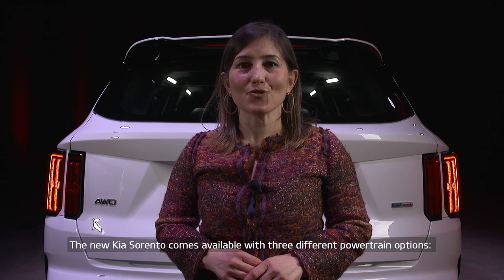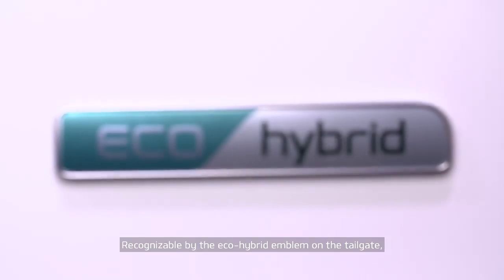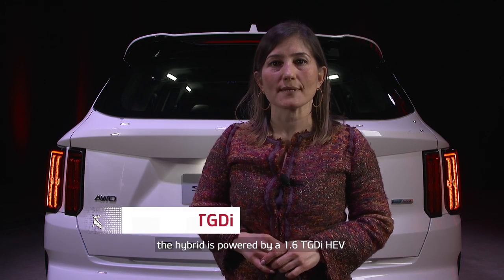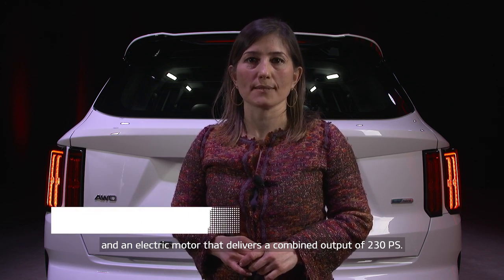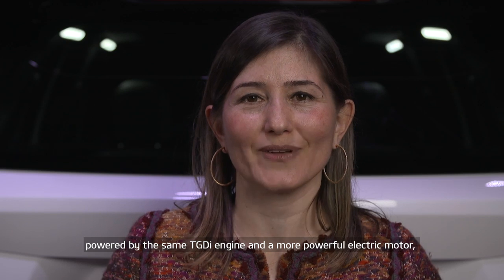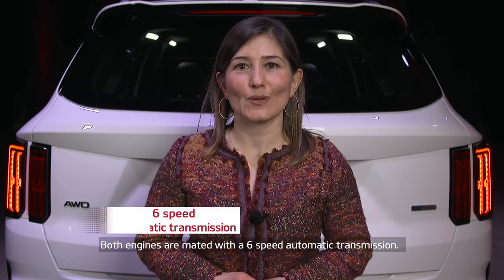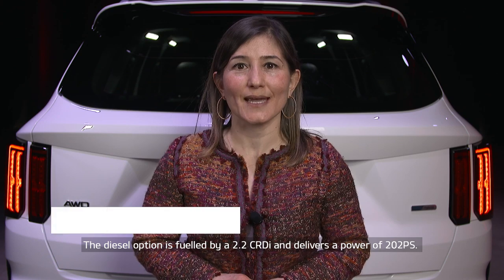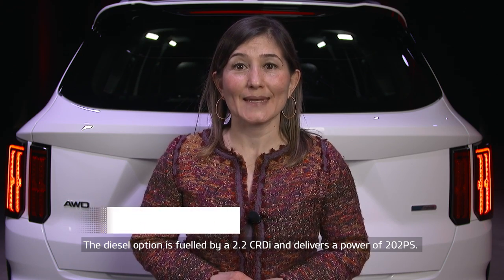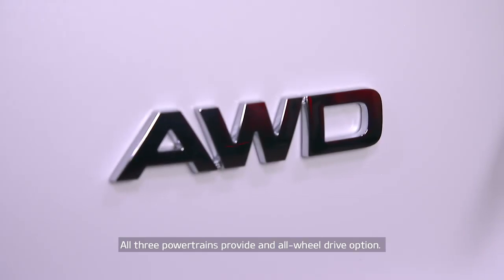The new Kia Sorento comes available in three different powertrain options: hybrid, plug-in hybrid, and diesel. The hybrid, recognizable by the eco-hybrid emblem on the tailgate, is powered by a 1.6 turbocharged gasoline direct injection engine and an electric motor that delivers a combined power output of 230 PS. The plug-in hybrid Sorento, available later in the year, powered by the same TGDI engine and a more powerful electric motor, kicks out 265 PS in total. Both systems are paired with a six-speed automatic transmission. The diesel Sorento is powered by a 2.2 CRDI engine and delivers 202 PS, mated with Kia's newly developed eight-speed wet dual-clutch transmission. All three powertrains provide all-wheel drive capabilities.